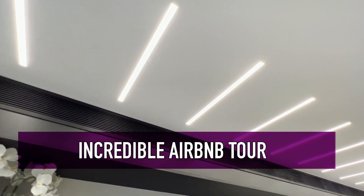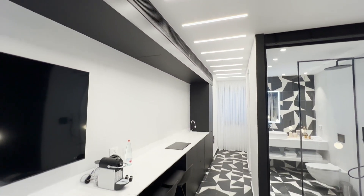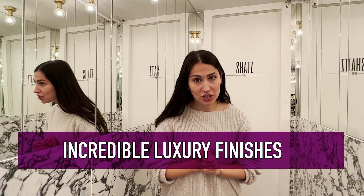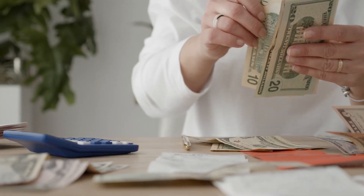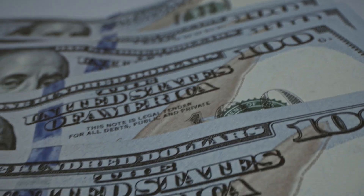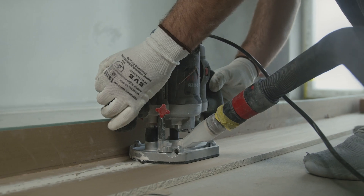It's actually three Airbnb units. The owner bought one apartment here in Jerusalem — it was a four-room apartment — and divided it into three separate Airbnb units, each with incredible luxury finishes and their own private kitchen, bathroom, and balcony. At the end of this video, I'm going to talk about some of the finances that go into running an Airbnb like this, including the cost to purchase the home, the cost to divide and renovate it, and what type of revenue the owner expects to get per night.